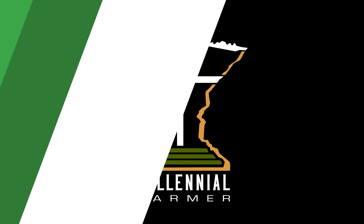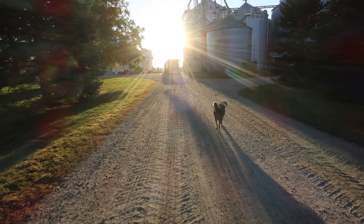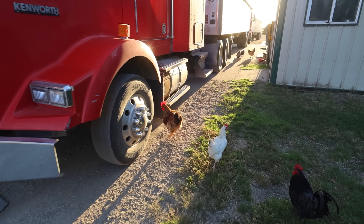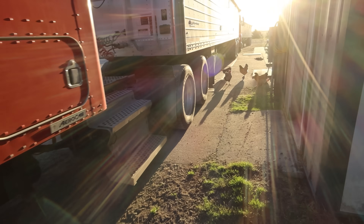Back to work. The birds are already busy cleaning up any spilled corn from yesterday, turning them into eggs.